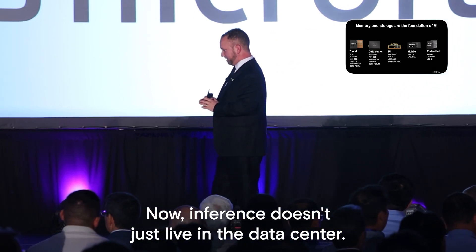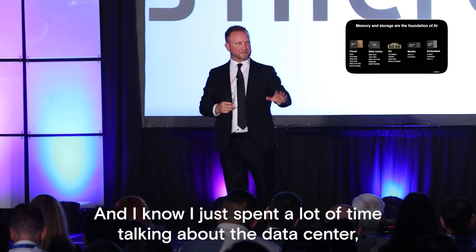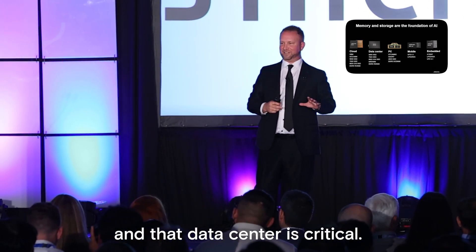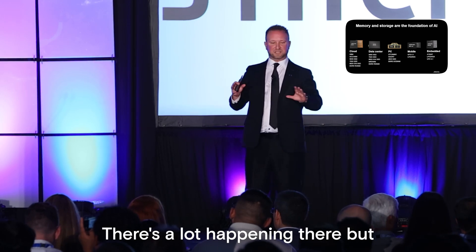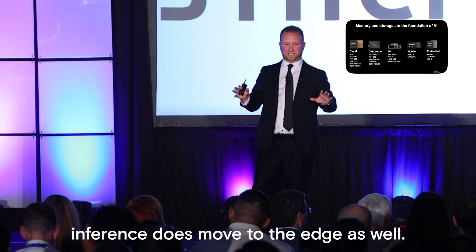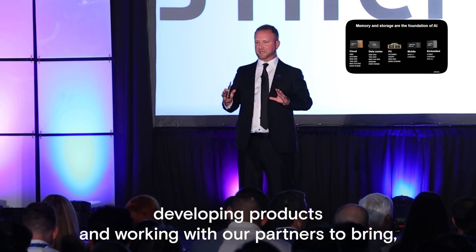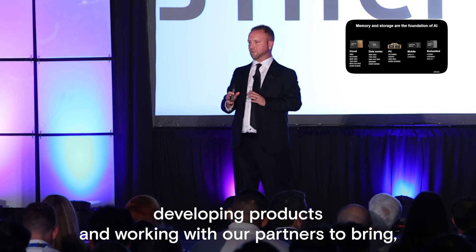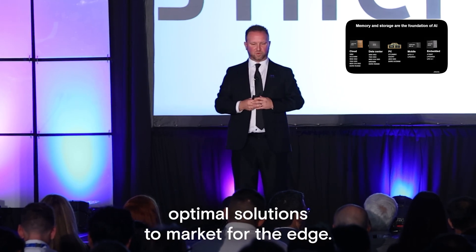Inference doesn't just live in the data center. The data center is critical and there's a lot happening there, but inference does move to the edge as well. At Micron, we've been spending a lot of time developing products and working with our partners to bring optimal solutions to market for the edge.